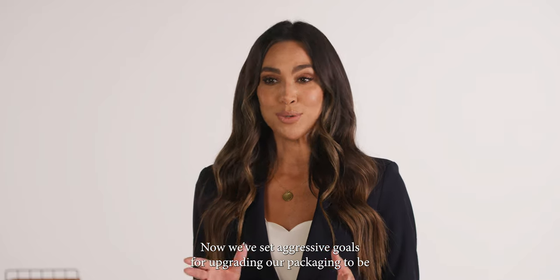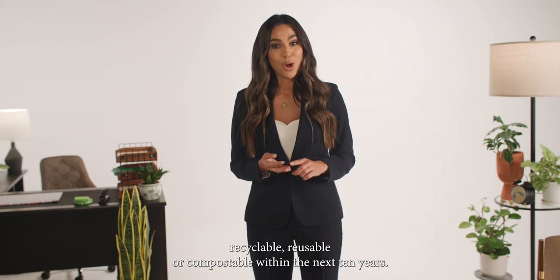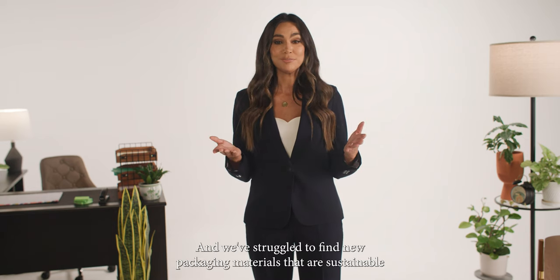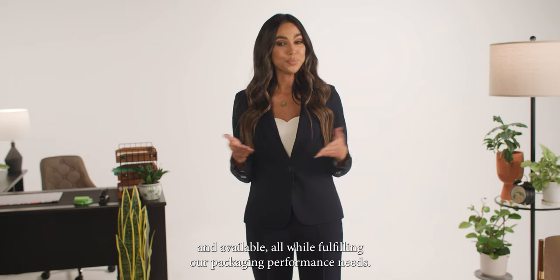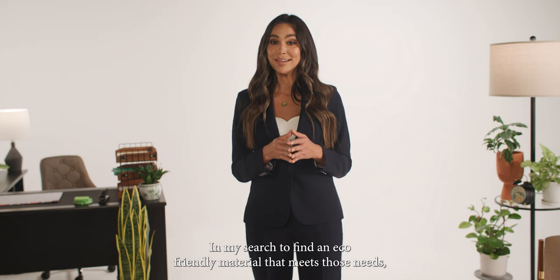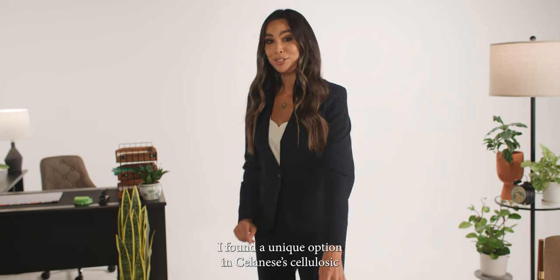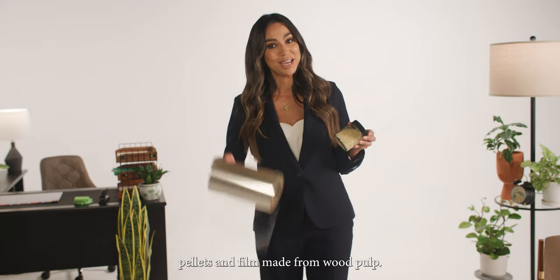We've set aggressive goals for upgrading our packaging to be recyclable, reusable, or compostable within the next 10 years. And we've struggled to find new packaging materials that are sustainable and available, all while fulfilling our packaging performance needs. In my search to find an eco-friendly material that meets those needs, I found a unique option in Selenese's cellulosic pellets and film made from wood pulp.